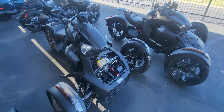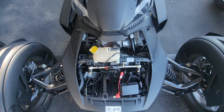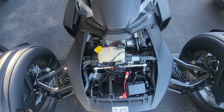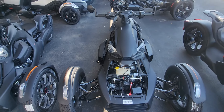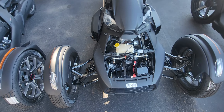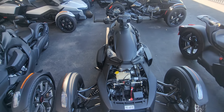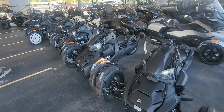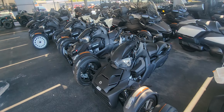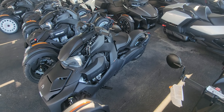Remember when you used to take the hood off and it looked all clean under there? It looked like this. Now your bike looks like, with all the wires going everywhere, your bike looks like a bunch of snakes are having a meeting. The beginning — I bought a Riker 900 Ace. Basically looked just like this. It had nothing on it.